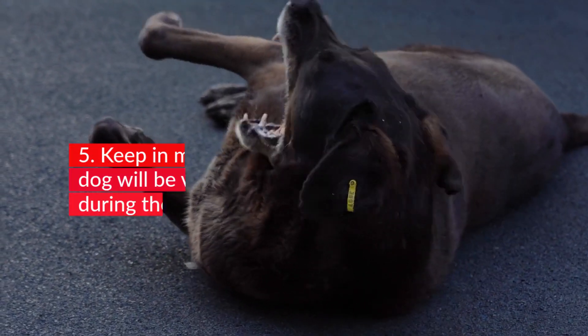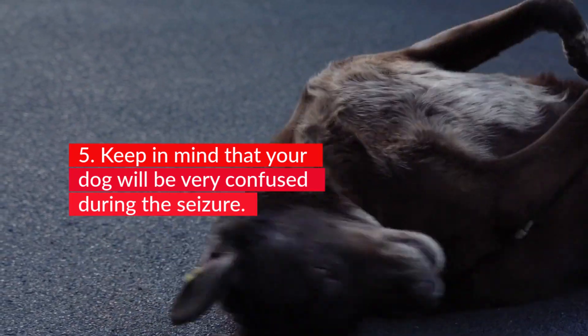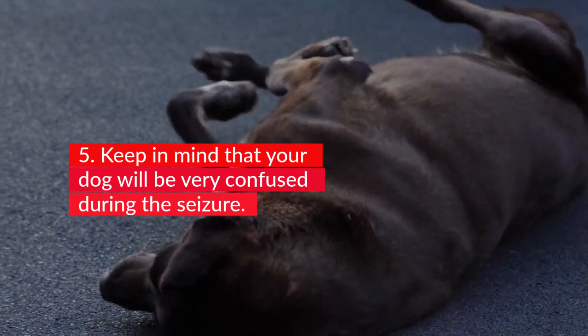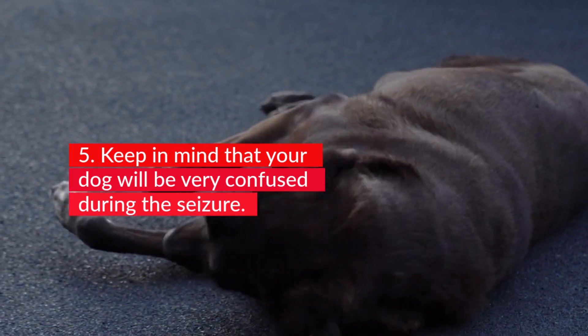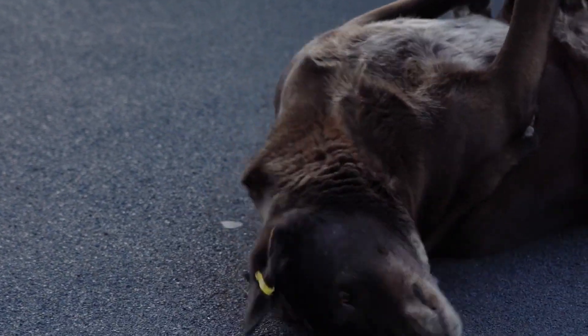5. Keep in mind that your dog will be very confused during the seizure. He is not aware of what is happening around him. Your dog's higher consciousness centers are overwhelmed and his brain is flooded with random electrical stimulation, which drowns out the conscious centers. He probably won't respond to his name or anything around him, and can't see or hear because his hearing and sight centers in the brain are flooded with random electrical messages.